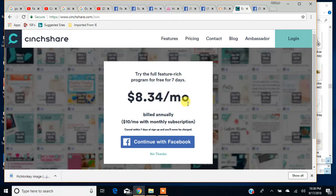It's $8.34 a month if you bill annually, or you can do $10 a month with a monthly subscription. One thing about CinchShare — I believe you can also put your account on hold for a month here or a month there, and I think you get charged just a couple dollars. So if you know you're not going to be using it for a month or so, they do allow you to do that once in a while.